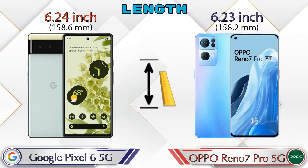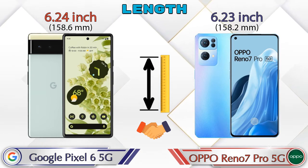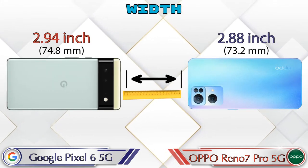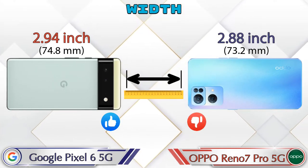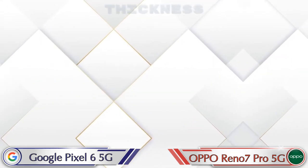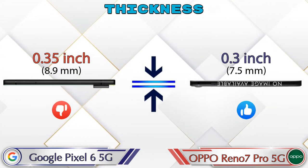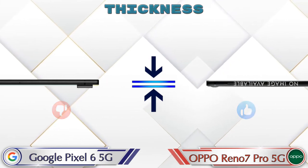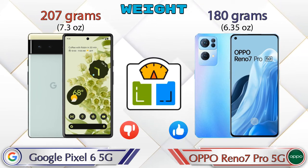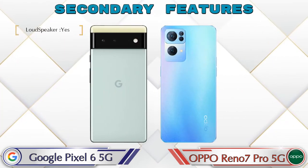Talking about the length of both phones: Pixel 6 5G is 6.24 inches and Reno 7 Pro 5G is 6.23 inches, which are almost the same. Width: Pixel 6 5G is 2.94 inches and Reno 7 Pro 5G is 2.88 inches, which is less than Pixel 6 5G. Thickness: Pixel 6 5G is 0.35 inches and Reno 7 Pro 5G is 0.3 inches. Weight: Pixel 6 5G is 207 grams and Reno 7 Pro 5G is 180 grams.